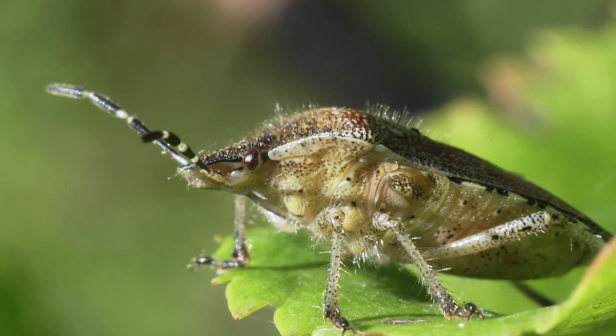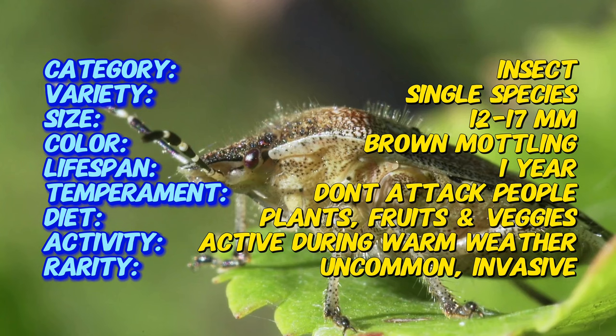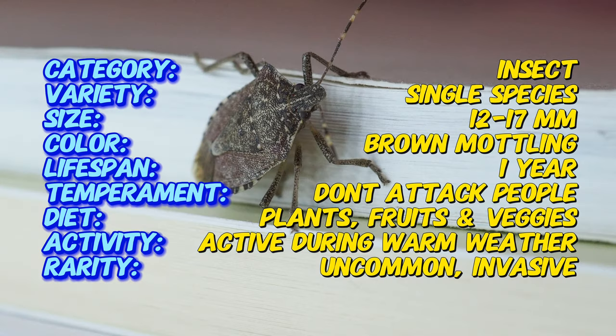An interesting fact about the brown marmorated stink bug is its ability to emit a strong, unpleasant odor when threatened or crushed. This odor is a defense mechanism to deter predators and can be quite persistent, making infestations in homes particularly troublesome.